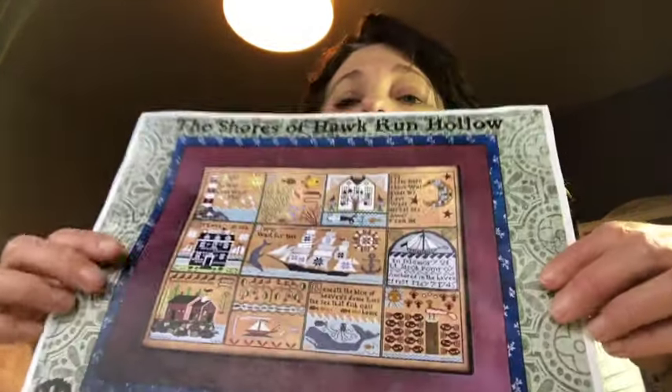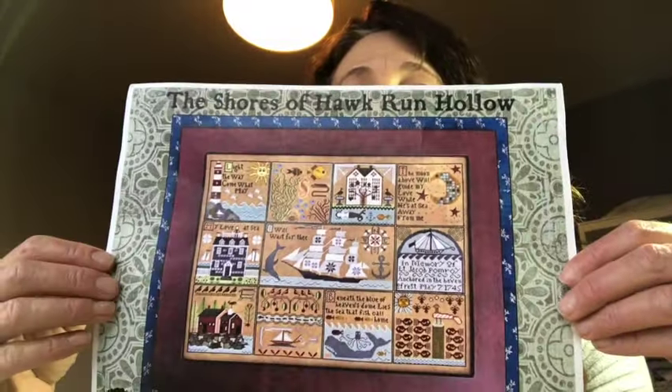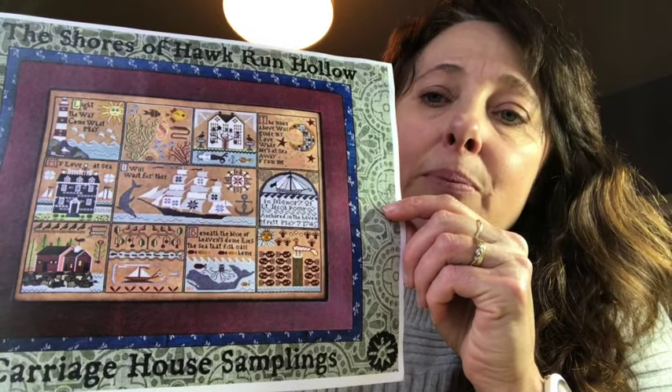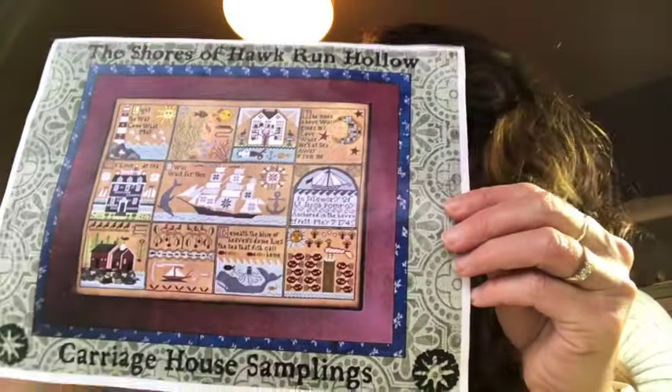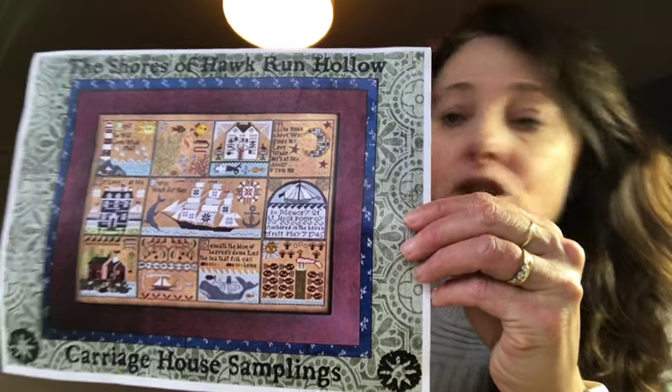Mirabilia's are always going to be in my rotation. Another one from a long time ago that you may vaguely remember is Shores of Hawk Run Hollow - I've been working on that since finishing the Prairie Schooler Alphabet. I actually took Shores to Italy, so it's been a very lucky project! I'm modifying it completely - I've decided it's too massive to frame for my wall, so I'm going to make it into a cushion - a three by three block. I've taken out my three least favorite blocks and rearranged them.